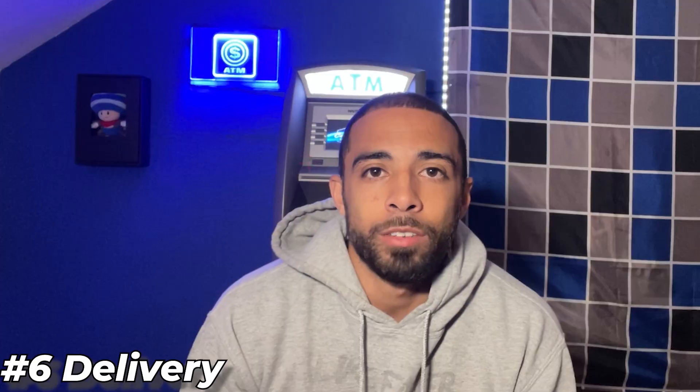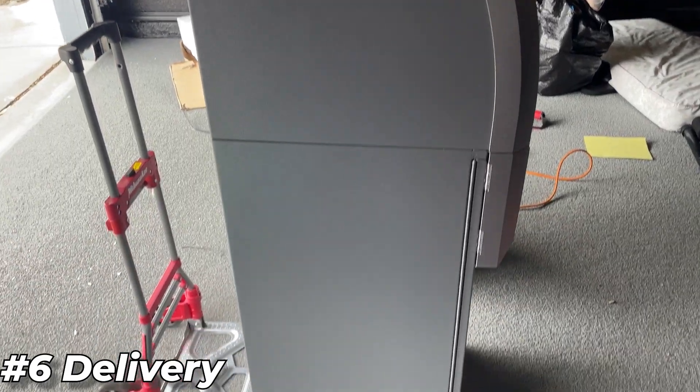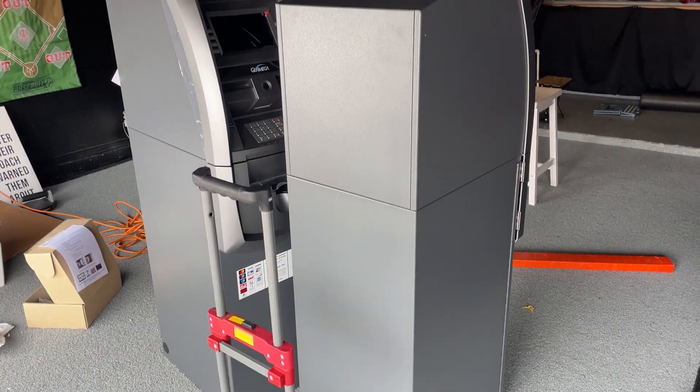When setting up an ATM, be sure to get it delivered to your house — not to the business owner's location where you're going to place the ATM. Once it's sent to the business and they sign for it on your behalf, a few problems can arise: the ATM could be damaged or have missing components. Once that documentation is signed, you're essentially accepting that the ATM was delivered properly.